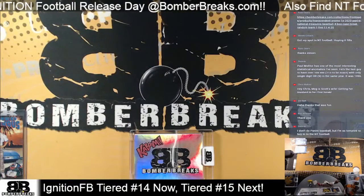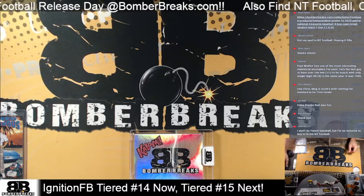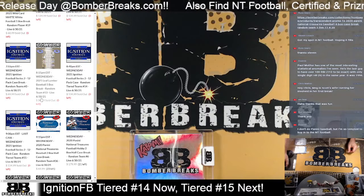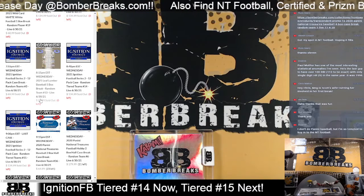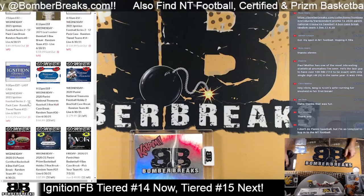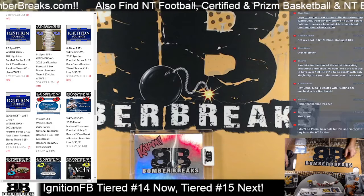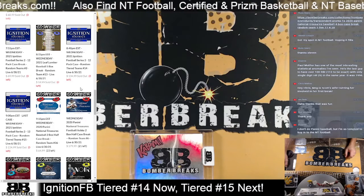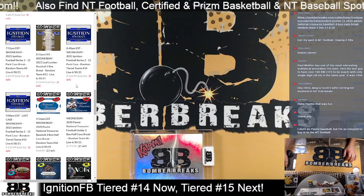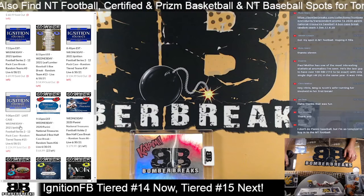Alright friends and collectors, we're back with Ignition Football case number 17 — overall this is the 14th tiered one here on our break pad. It's gonna be a one-day showing here with Ignition Football Series 2. Pretty cool, man. The support you guys show — you realize value when you see it — so we can't thank you enough. We got a lot of great cards back in the hands of our group. Number 14 is done; number 15 is next.